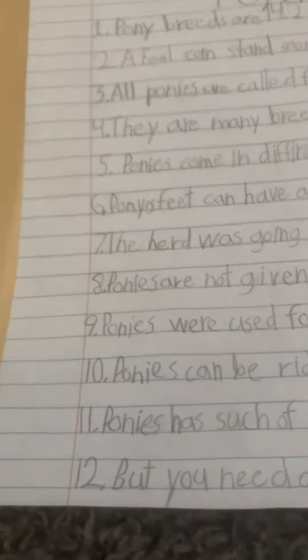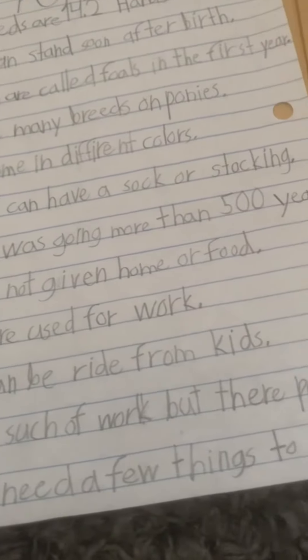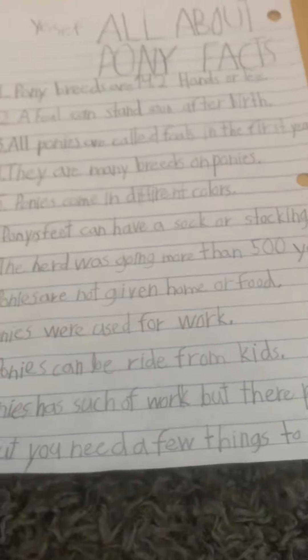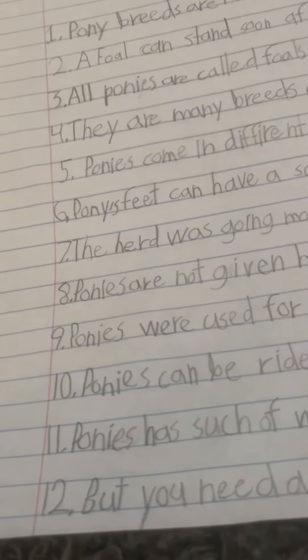8. Ponies are not given home or food. That looks like they're homeless. 9.